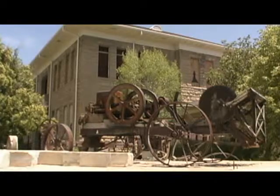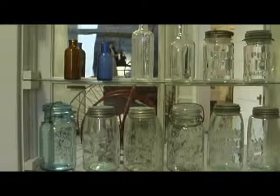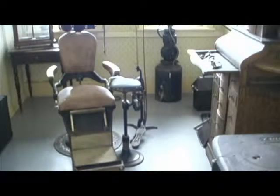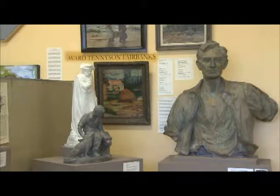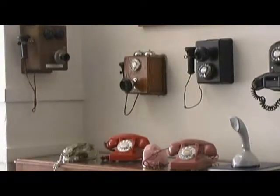Two buildings brimming with an eclectic collection: law enforcement badges, jars, sewing machines, an old dentist's office — ouch — lots of artwork, the sculpture work of Avard Fairbanks, even some old school telephones and a phone booth.